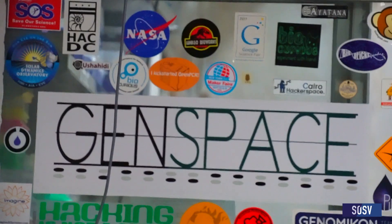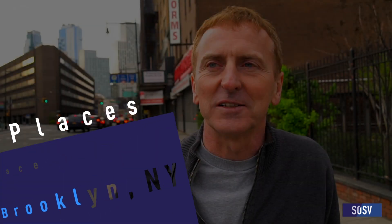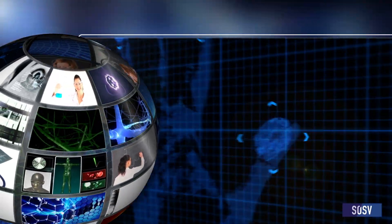We're at Genspace in Brooklyn, the first DIY biolab. Let's check it out. One of the biggest megatrends right now on the planet is the ability to program biology. At SOSV, we're the largest early stage investor in life sciences globally.